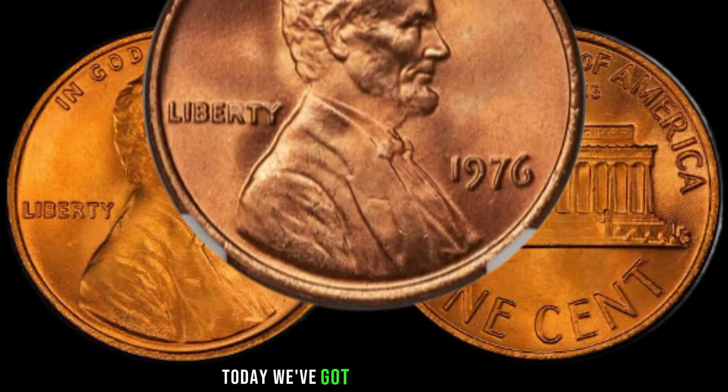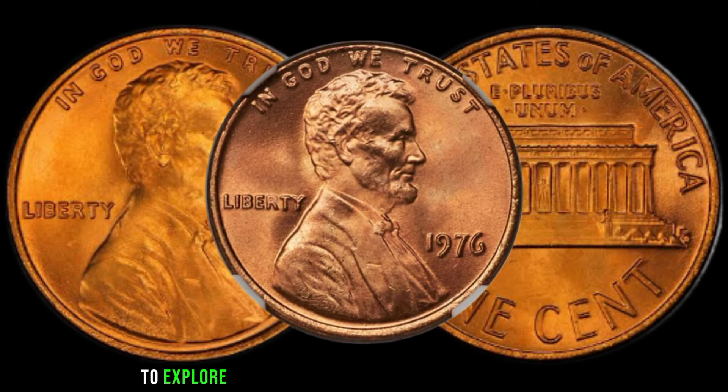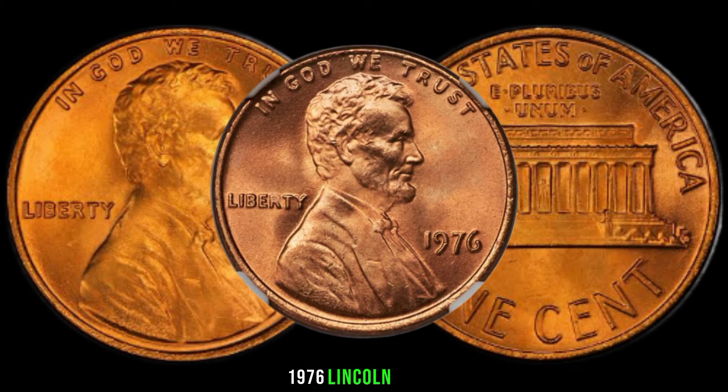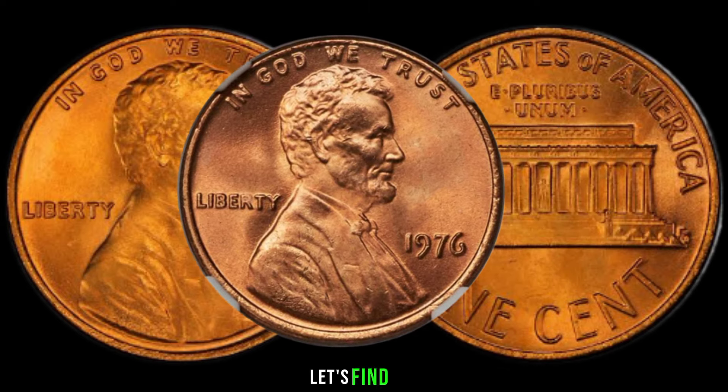Welcome back, coin enthusiasts! Today we've got an exciting episode as we dive into the world of numismatics to explore the potential value of a seemingly ordinary 1976 Lincoln penny. Could this coin be hiding a treasure trove of value? Let's find out.